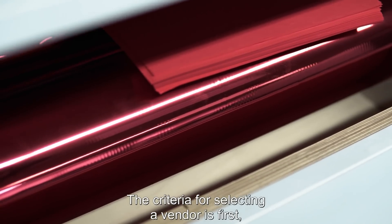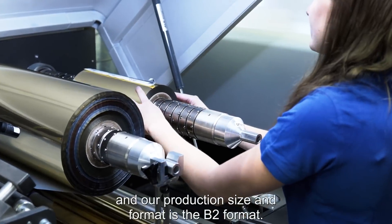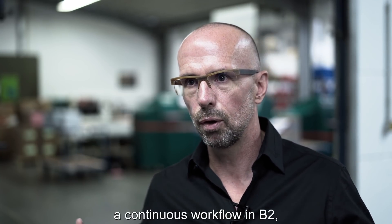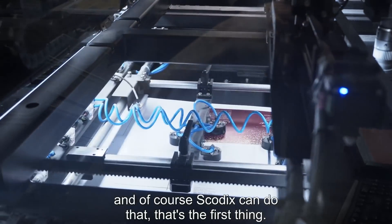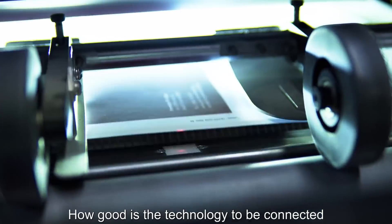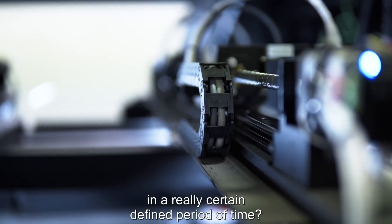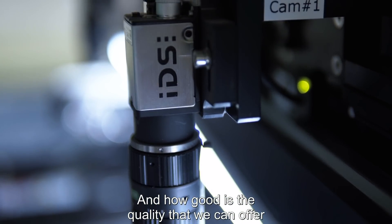The criteria for selecting a vendor: first, zero make-ready and reliable technology. Our production size and format is B2, and one main criterion is whether we are able to have a continuous workflow in B2 through all production steps. Skodic can do that. The next question is how well the technology connects to our automated workflow process and how well the technology RIP-wise can process many jobs in a defined period of time.